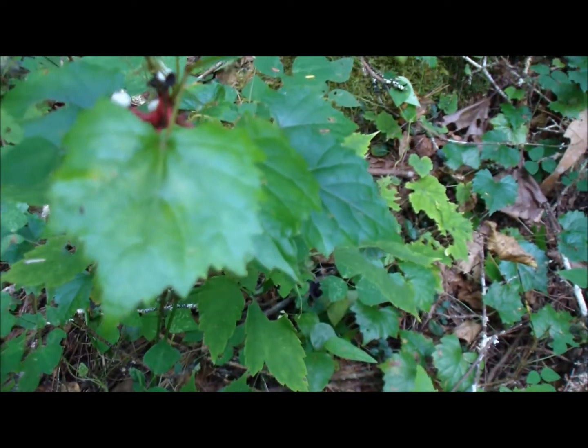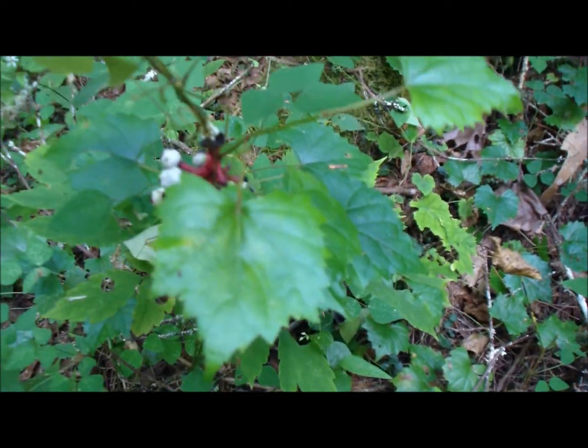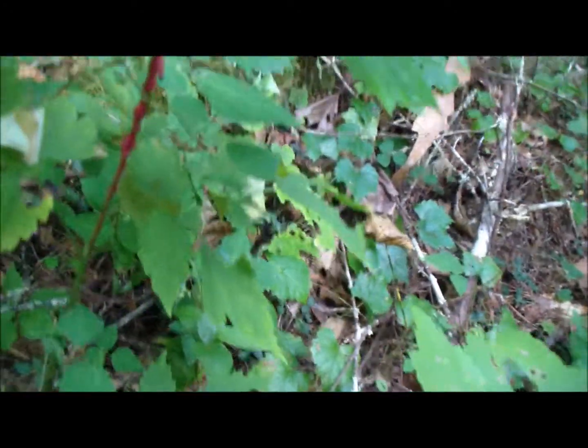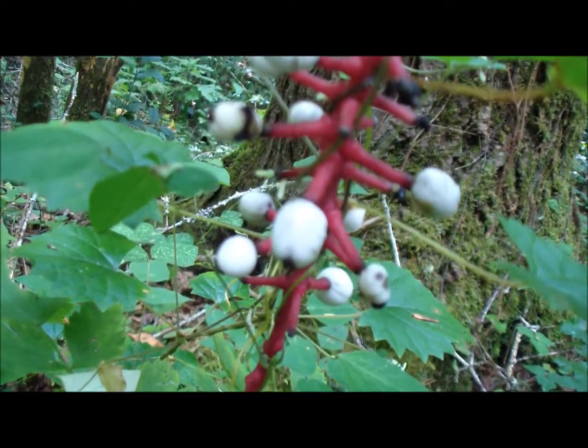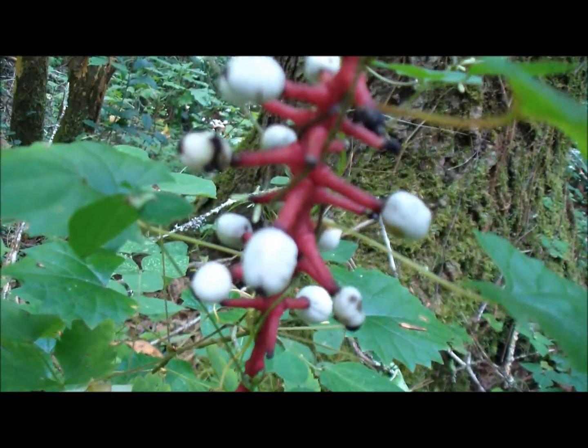Most of the time when you find any type of white berry, you want to stay away from it, and this one is one of those. This is known as Doll's Eye or White Baneberry.